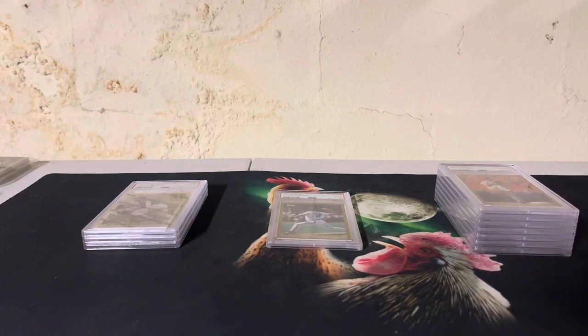What do you all think? What's your favorite card out of the bunch? Let me know in the comments what your favorite one is, and we will see you in the next video.